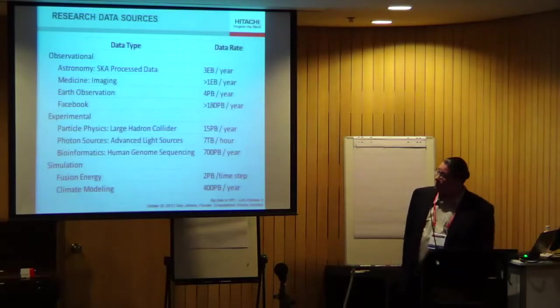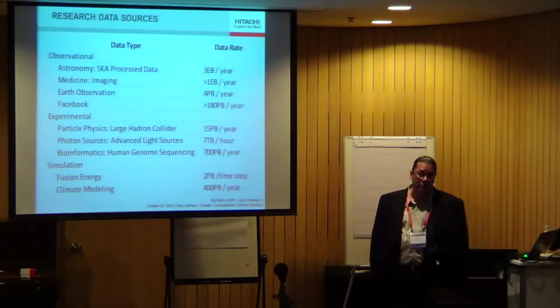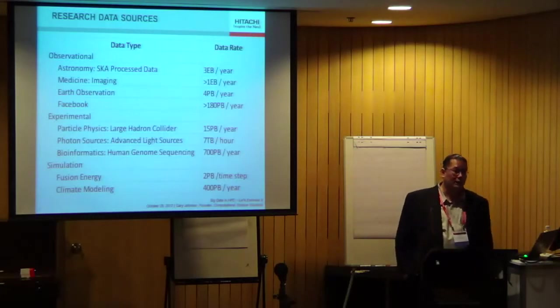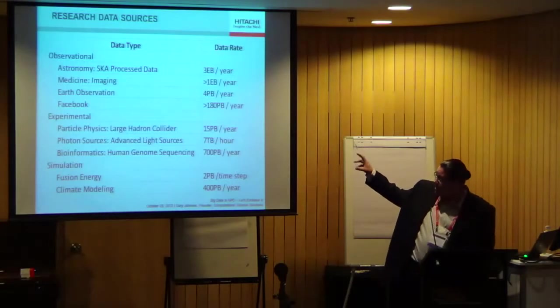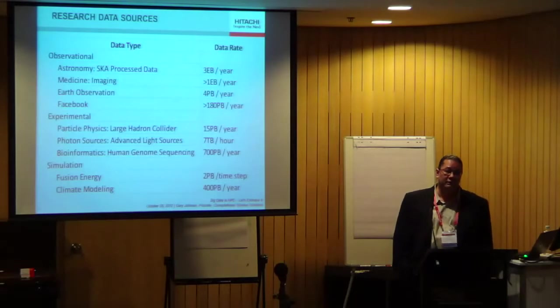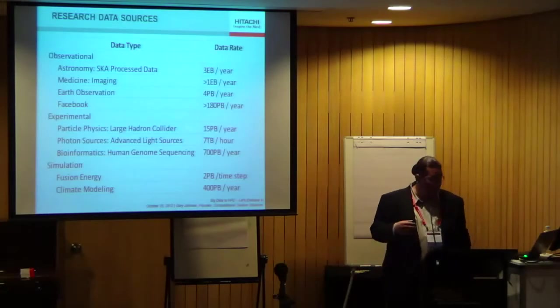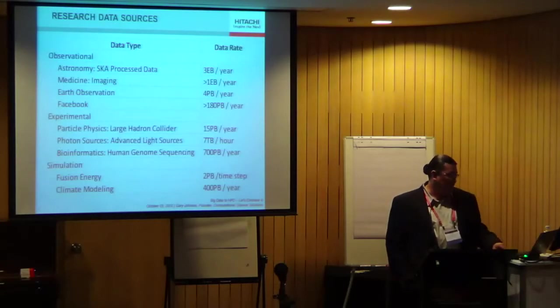Something like the Large Hadron Collider, also referenced in the Dell talk, produces 15 petabytes a year of processed data that they keep — they don't keep a lot of the raw event data. Medical imaging worldwide, really just radiology, is about an exabyte a year. All of these things are not generated by individuals, and research computing still represents a very significant fraction of the total data generated on this planet. The file systems being used for research computing are what I'm keenly interested in.